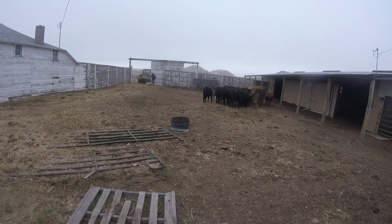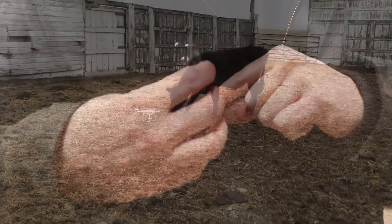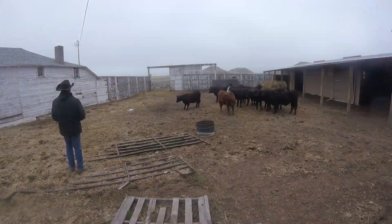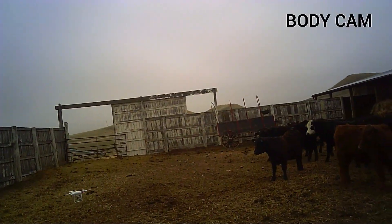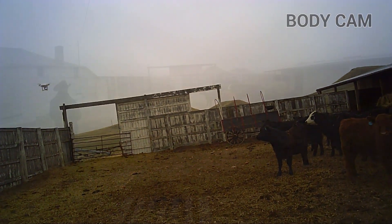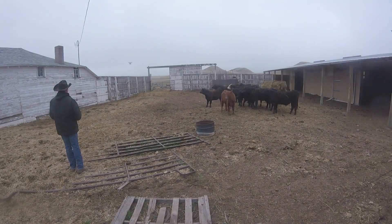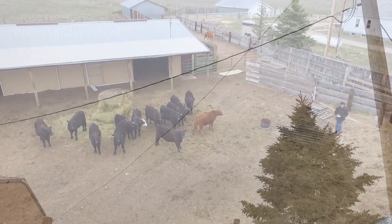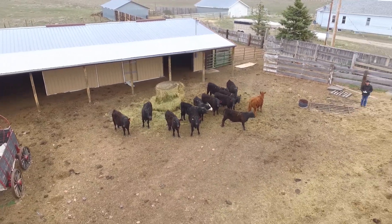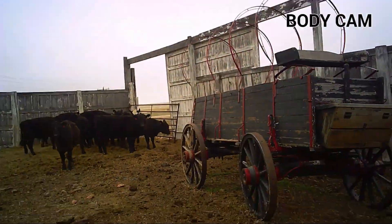After locking these guys into the corral we can get to the sorting. First though, we attach the new body camera and put the drone up in the air to give us that bird's eye view. Flying the drone in this corral is a little treacherous as there are overhead power lines crisscrossing the corral. In addition to that, a light rain has started and the wind is picking up, so this might be fun.